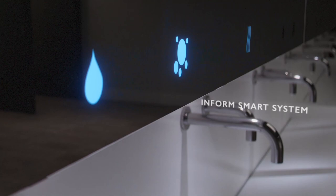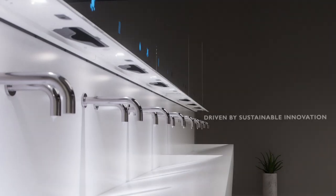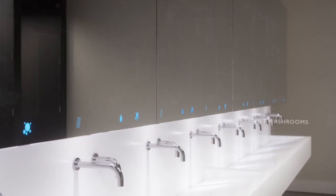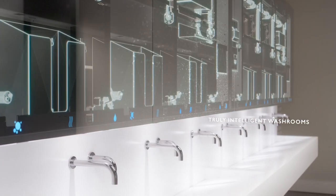Welcome to the Dolphin Inform smart system, a system driven by sustainable innovation, creating and enabling truly intelligent washrooms.